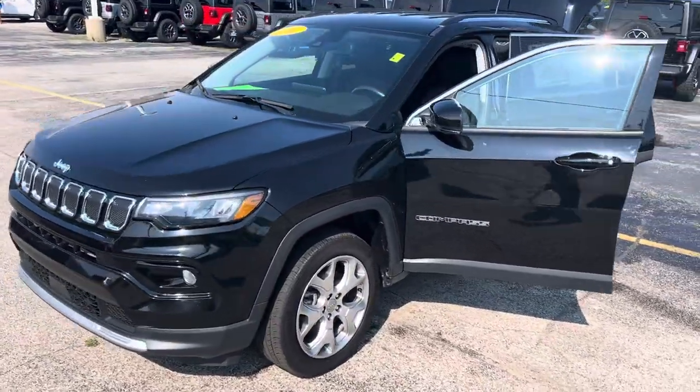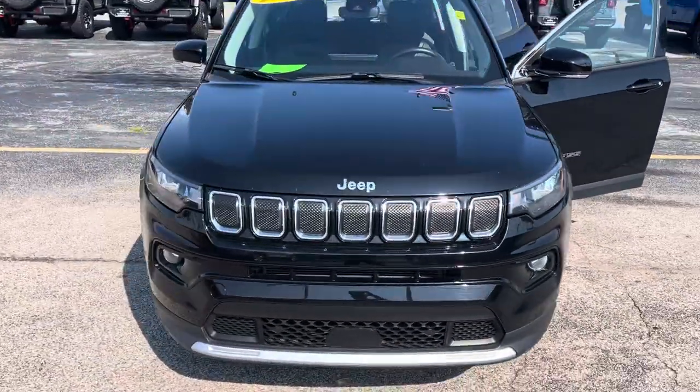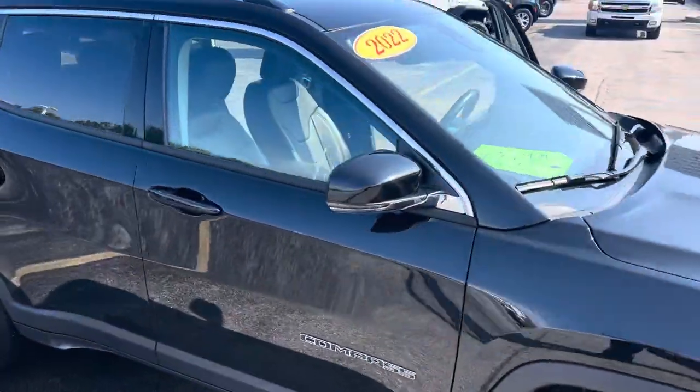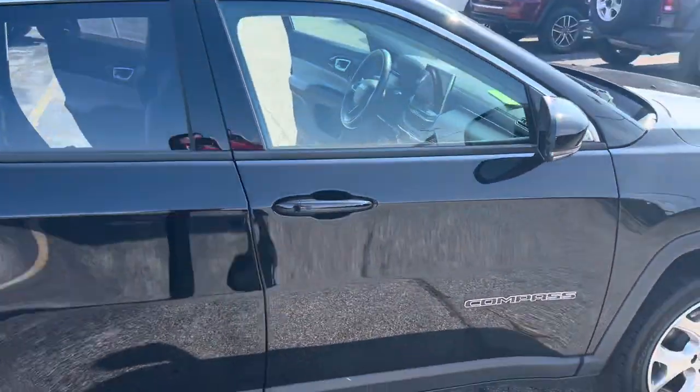This is the one with about 30,000 miles on it. She's still got a little bit of bumper-to-bumper left, and of course she's got a lot of factory powertrain left — very well taken care of.